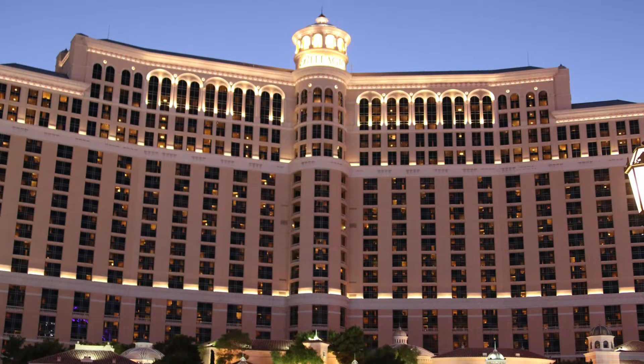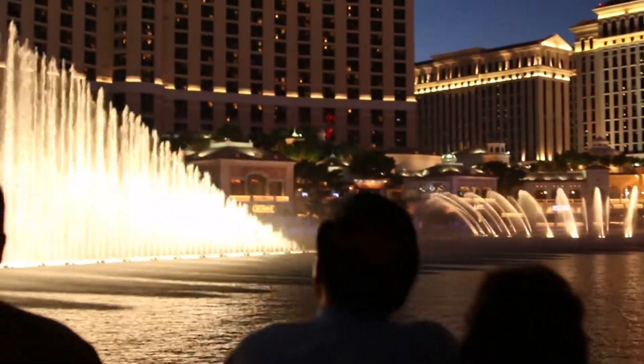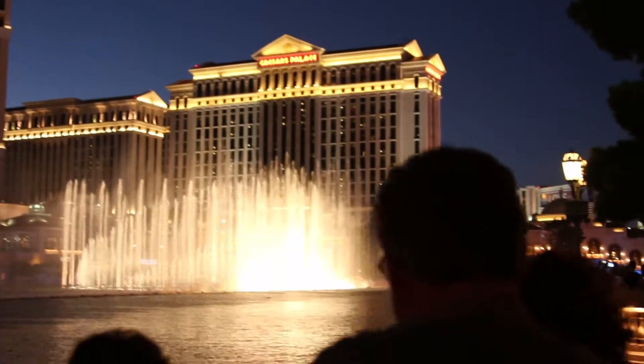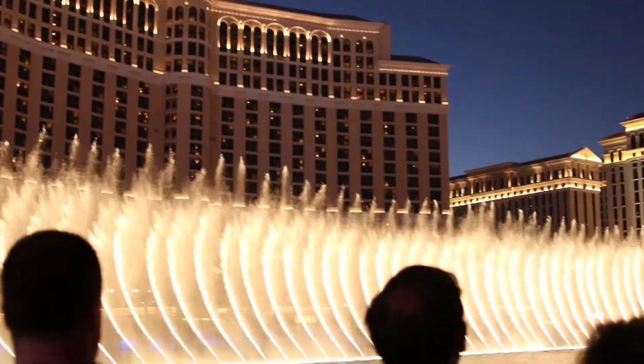Behind me are the Fountains at Bellagio. This eight-acre lake hosts one of the best free shows on the Las Vegas Strip — every half an hour from 3 p.m. to 8 p.m., and then every 15 minutes from 8 p.m. to midnight.